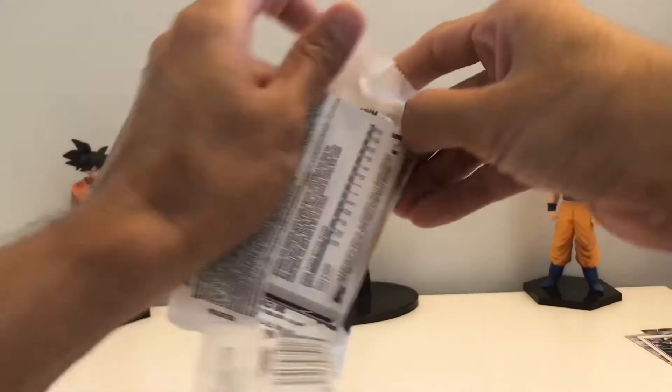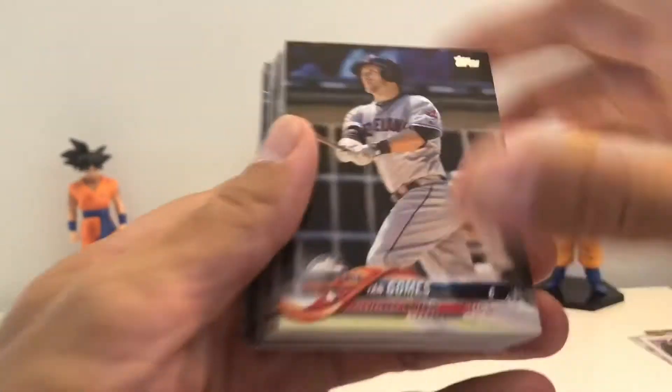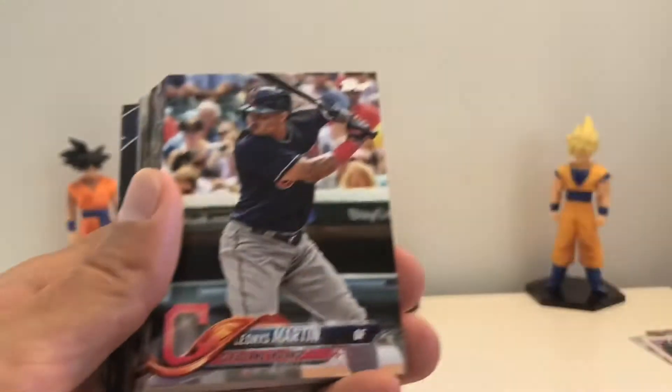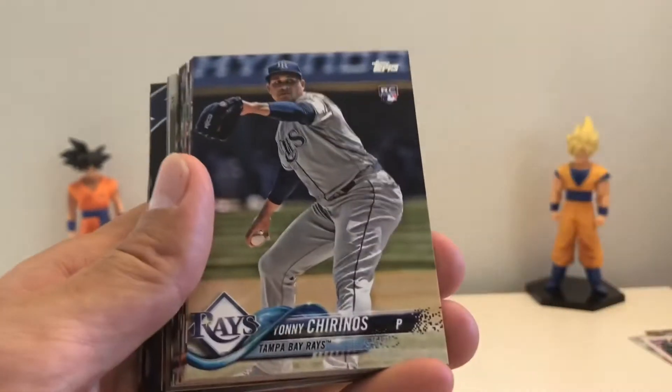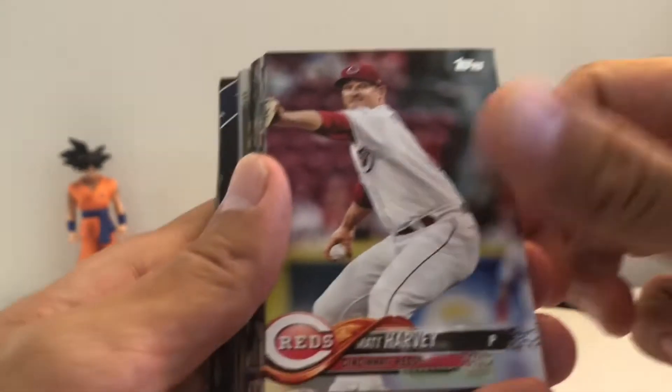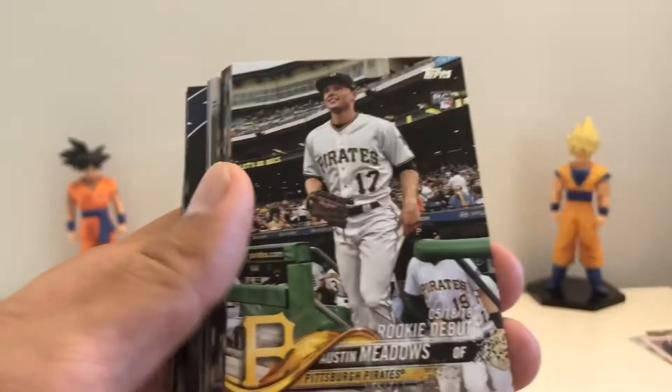Starting the second hanger pack. Got Gomes, Martin, Cole, Biddle, Torrinos, Harvey, Rodriguez rookie, and Winkler.